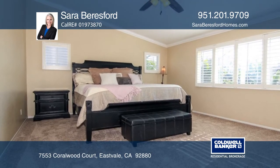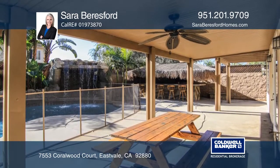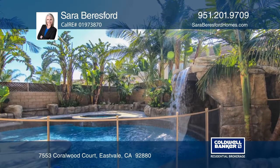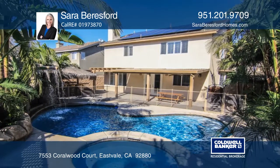The living space continues outside with a large covered patio, a huge pool with a grotto, a waterfall and spa surrounded by palm trees and other tropical landscaping. Other features include turf in the front yard and a completely paid off solar system.